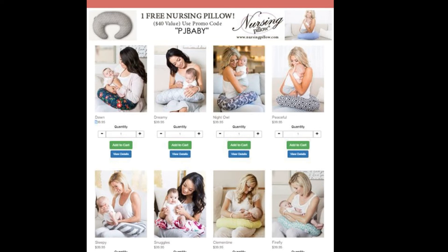So let's talk about this offer. The Nursing Pillow costs $39.95, which is a $40 value. You can get a Nursing Pillow free of charge simply by entering the promo code PJ Baby at the checkout.